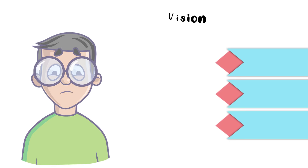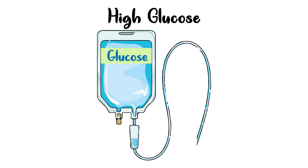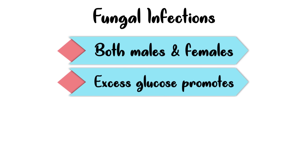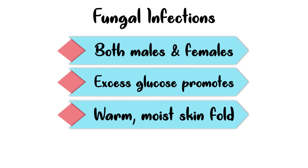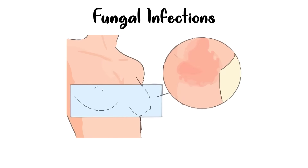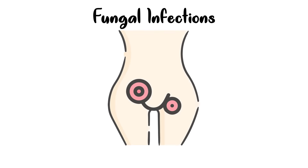Let's now take a look at the symptoms of diabetes. These symptoms appear after the glucose level has been high for a long time. The first symptom is fungal or yeast infection, which may be seen in both men and women suffering with diabetes. The excess glucose in your body promotes this fungal infection, and these infections can grow in any warm, moist skin folds — including between fingers and toes, under the breasts, or in and around genital organs.